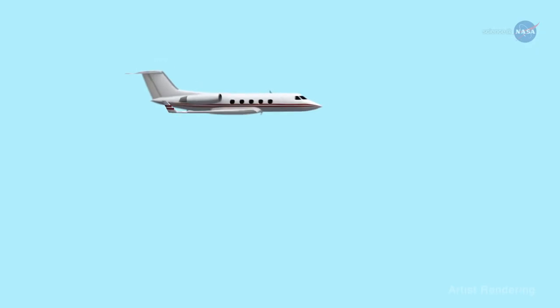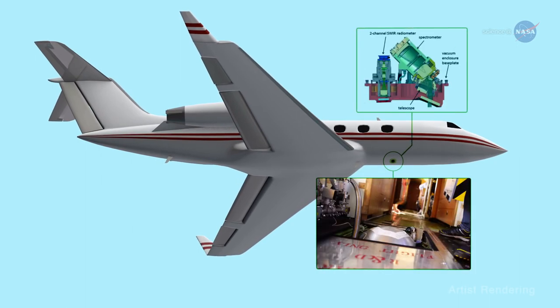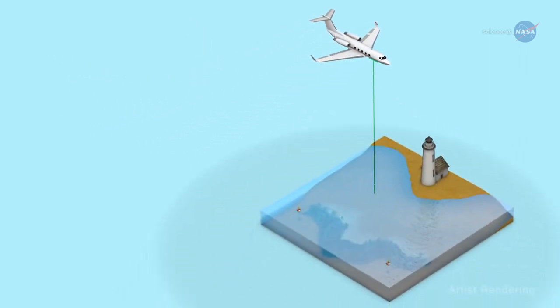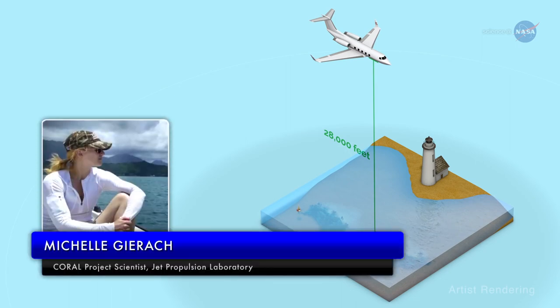CORAL is using an airborne instrument called the Portable Remote Imaging Spectrometer, or PRISM, developed and managed at NASA's Jet Propulsion Laboratory (JPL). PRISM flies at an altitude of 28,000 feet above the coral reefs aboard a modified aircraft. According to Michelle Gierach, the CORAL project scientist at JPL, PRISM was specifically created for remote sensing of coastal and inland waters.